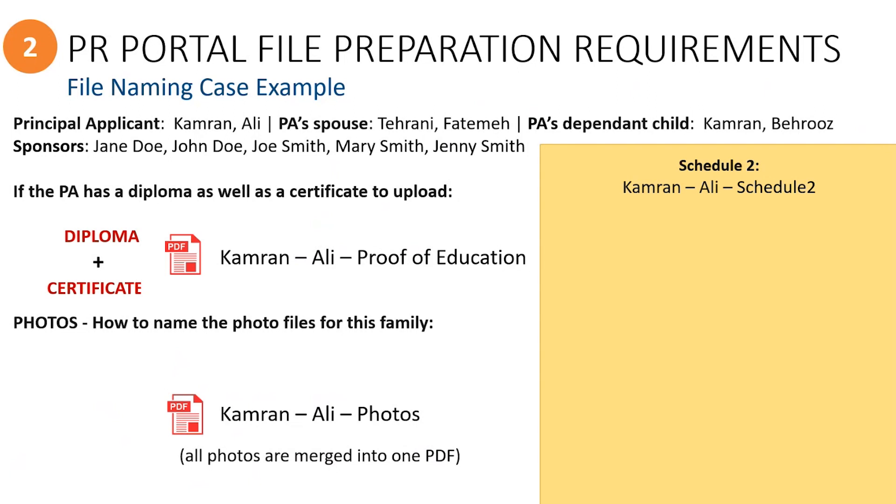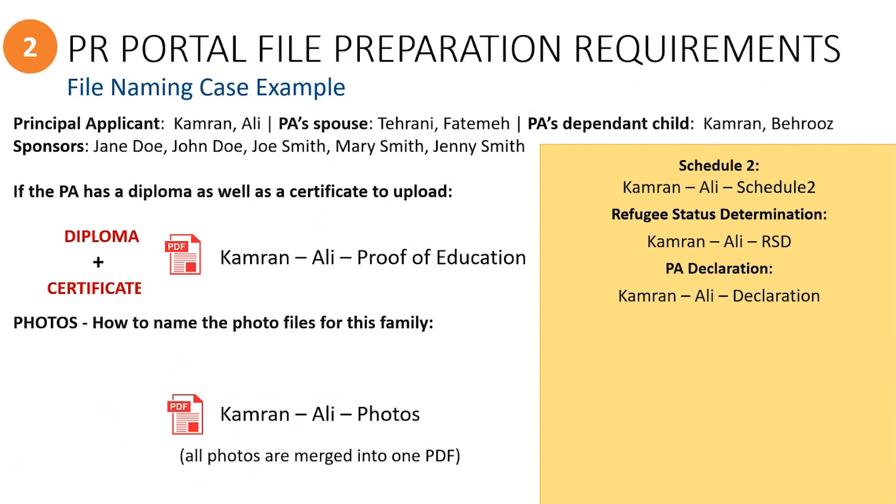When it comes to file naming for specific forms and other supporting documents, be sure you are including the appropriate names based on the document type being uploaded. For the principal applicant's Schedule 2, you would need to include the name of the principal applicant and the title of the form. The same goes for the RSD document (Refugee Status Determination), the principal applicant's declaration, and the undertaking document, using the principal applicant's name followed by the document title as shown in the examples.